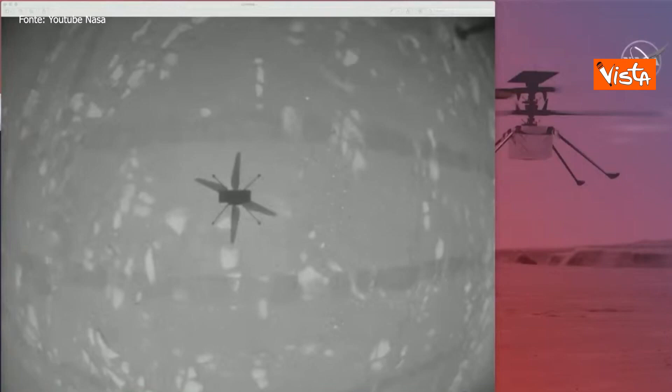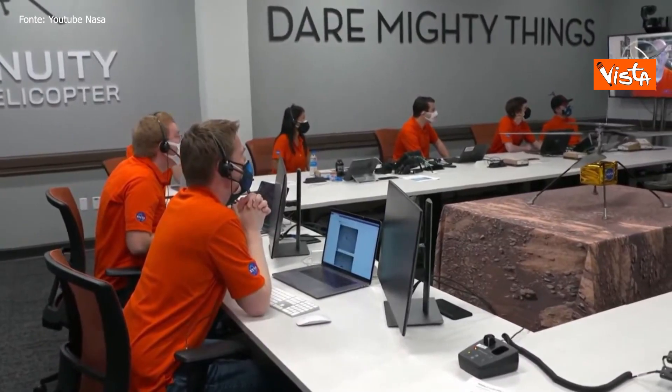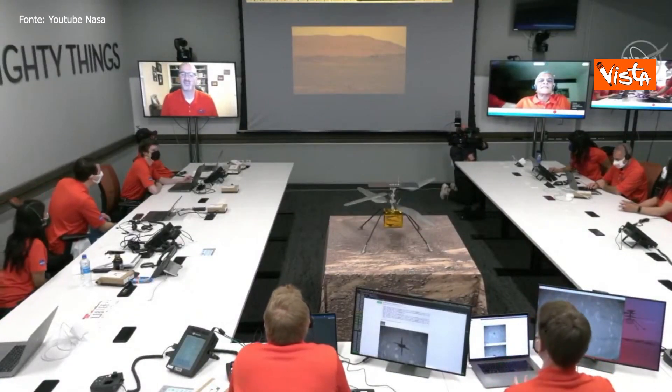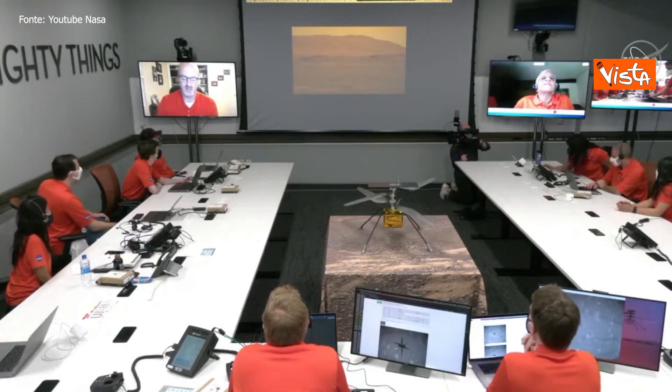I can just hear Mimi in the background — 'This is real, this is real!' It's so amazing. Everyone's really feeling it now. We're going to wait for the Perseverance rover image of us.